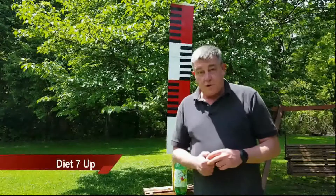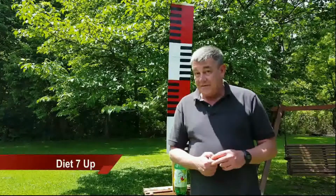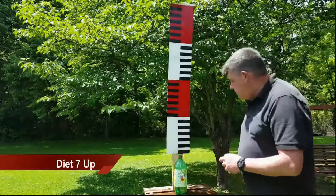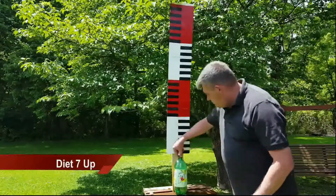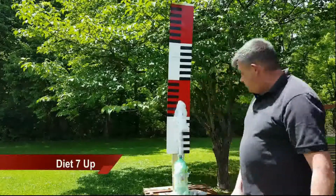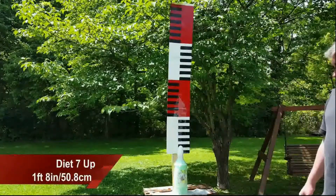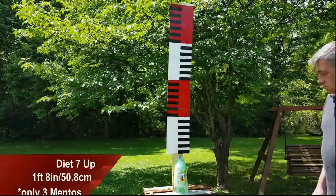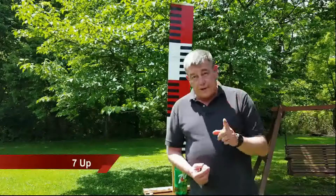My hypothesis is the one that's going to give Coke the best run for its money is going to be the 7-Up products. When I was a kid, I remember 7-Up being really, really fizzy. So let's see what happens. Diet 7-Up. That was only three Mentos. And regular 7-Up.